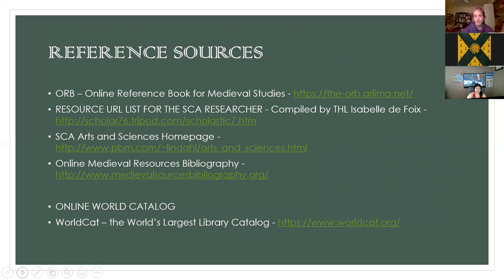Some of the sources I found have a multi-discipline list. The ones on this slide show different subject lists for different arts and sciences. These are really good because the people who developed them went searching on the internet, found great information, and sorted it like a library. I would really recommend you check these out.